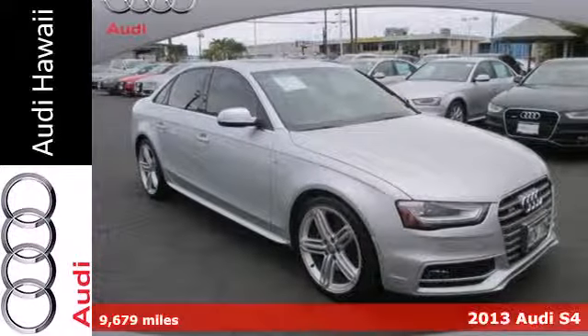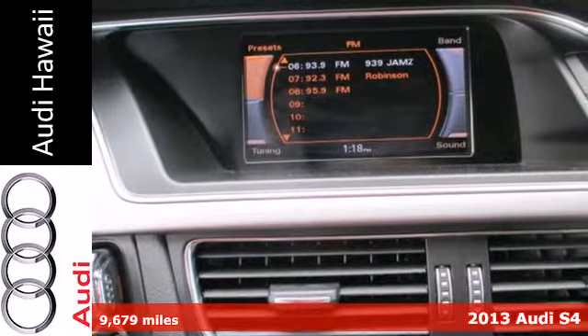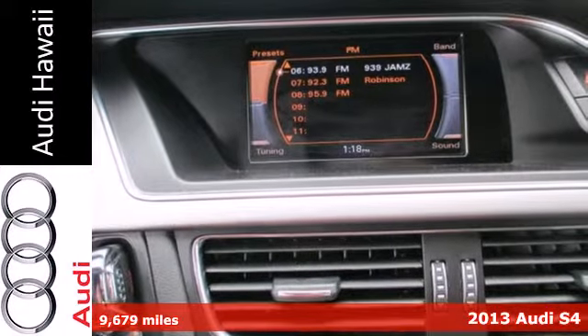Here's a 2013 Audi S4. It's time to stand out from the crowd in this dazzling sedan.